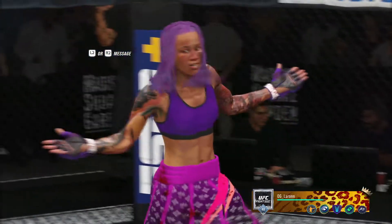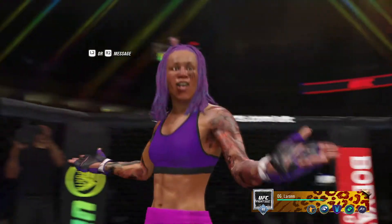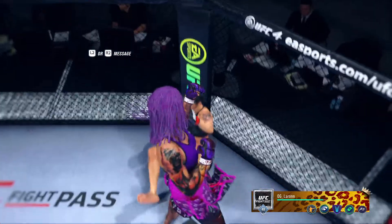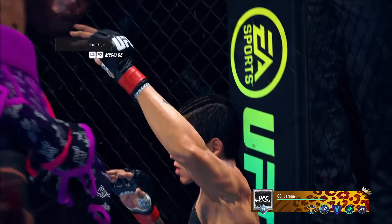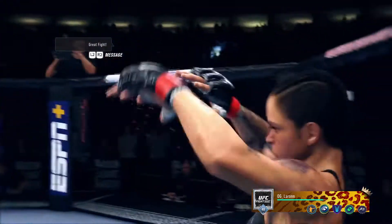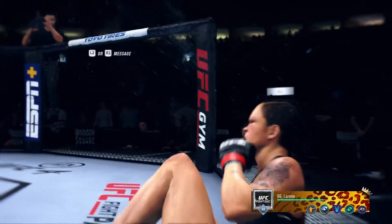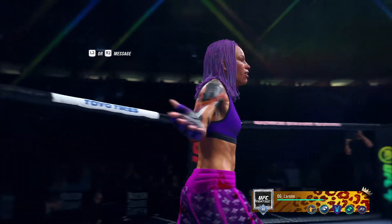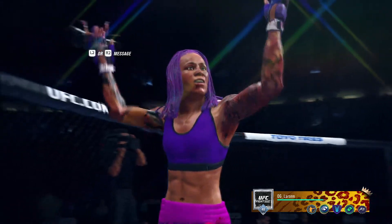A near-perfect strike to end the fight for her here tonight. Just the way she drew it up — she had her focus on the knockout, and that's exactly the way this fight ends. I'm not even sure the opponent saw the shot coming. They oftentimes say it's the shot you don't see coming that spells your fate, and that certainly spelled her fate here tonight. That's a knockout they'll be talking about for quite some time. What a moment for this fighter here tonight.